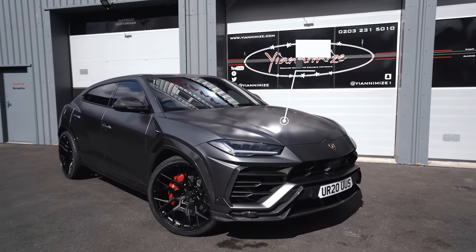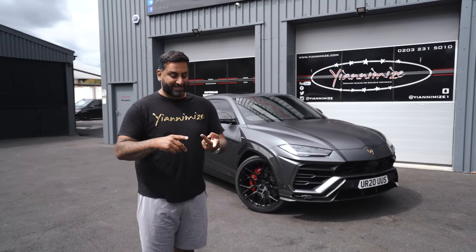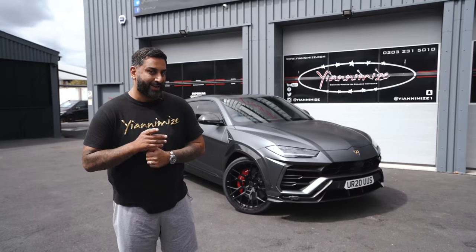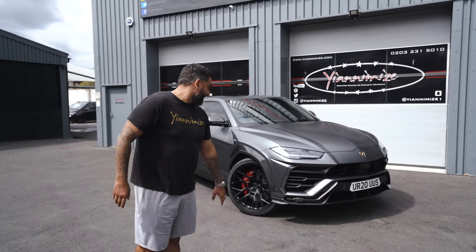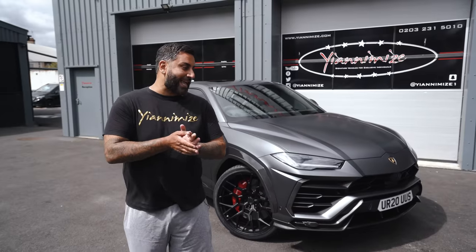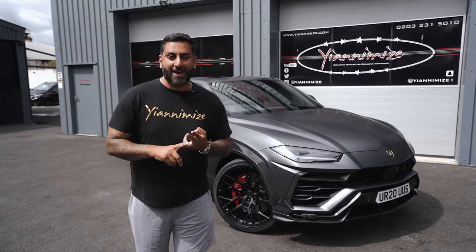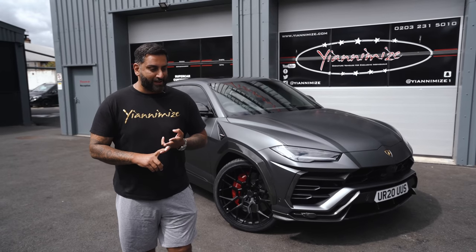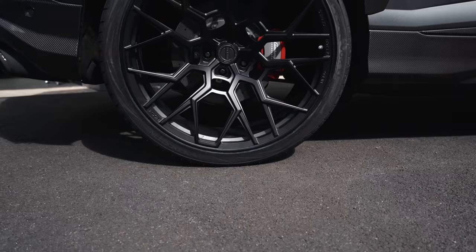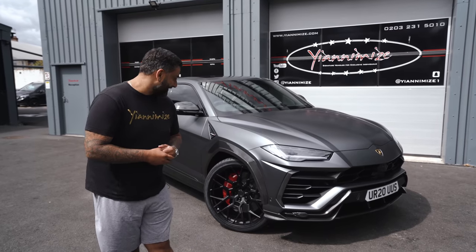Lamborghini Urus with the full Nero body kit and 24-inch wheels. This car has carbon everywhere. If you want a body kit for a Lamborghini Aventador S, Urus or Huracan, you need to check out Nero. I am a part owner - I own it with Simon from Urban. That's also got Matt PPF. This customer's already had from us a Range Rover, Bentley Wrap, Porsche Panamera with Nero wheels. He's had loads of cars, but this is his latest toy, and he's on his way now to pick it up.